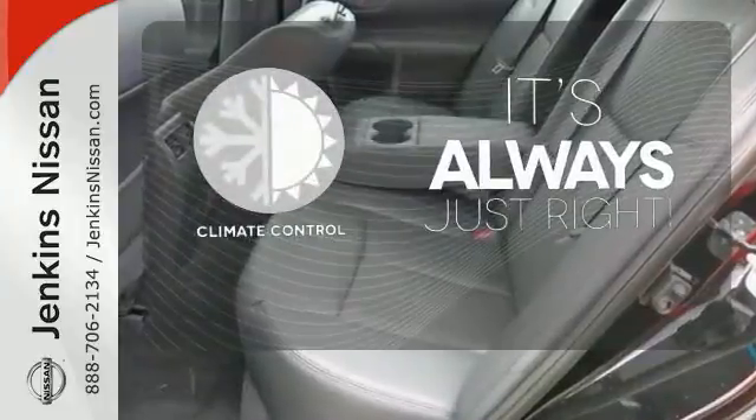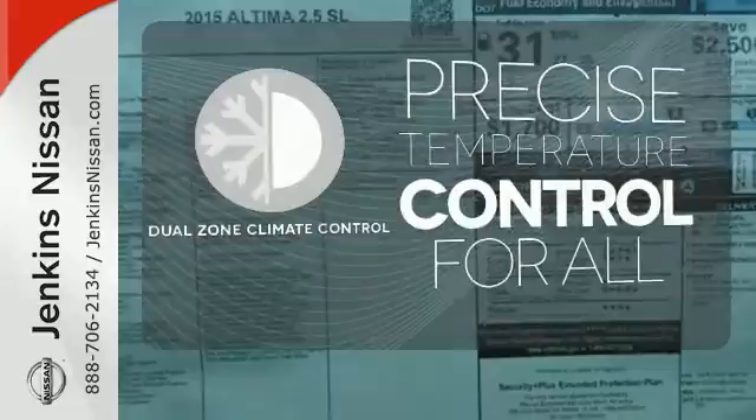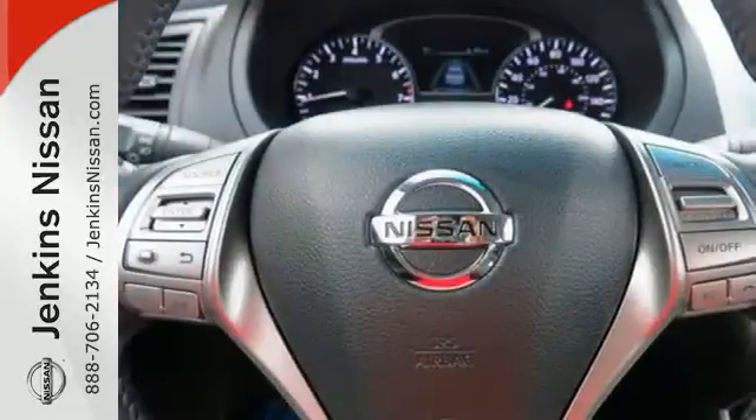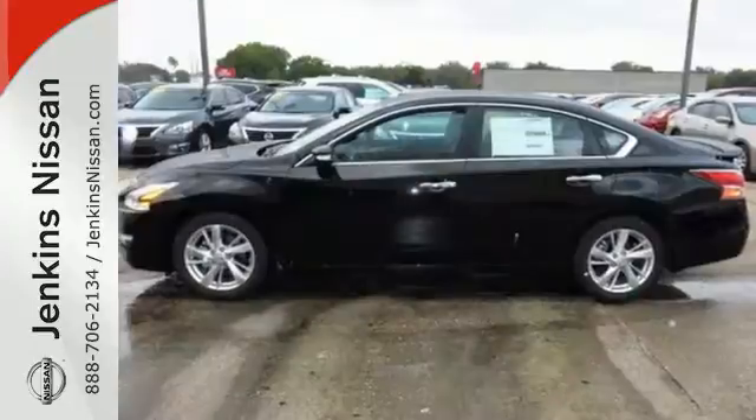Set it and forget it with the climate control — no one will complain about the temperature with the dual zone climate control. This 2015 Altima will make every ride better, safer and more enjoyable.